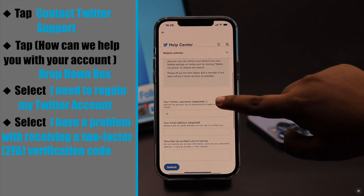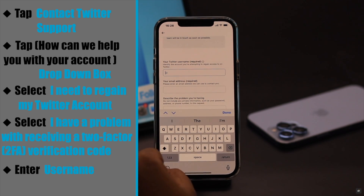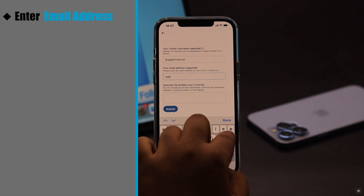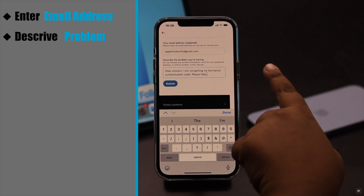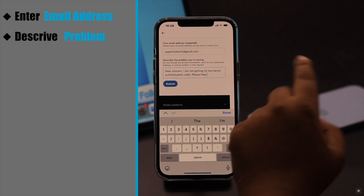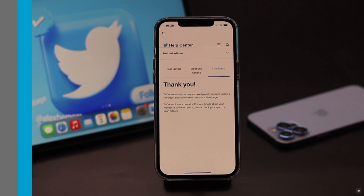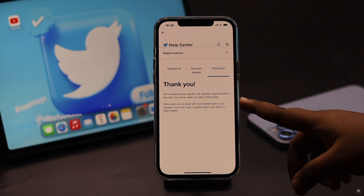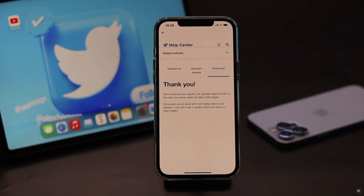Now scroll down and enter the required information — your username and your email address. Now describe your problem. For example, write: 'Dear Concern, I am not getting my two-factor authentication code. Please help.' Describe your problem this way, then tap Submit. You will get a confirmation message and you will need to wait a few days. Twitter will get back to you, and you will receive the new code and can access your Twitter account.